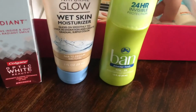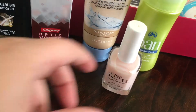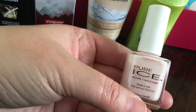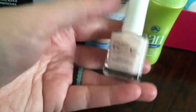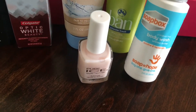We have Ban deodorant. These are really good sizes too — not just for you to try, but if you go to the gym or if you're going out of town, you can pack these and just throw them in your bags. And you can't beat it for free with just five dollar shipping. We have the Pure Ice nail polish, which is a really nice, fun spring color.